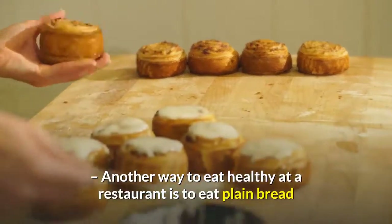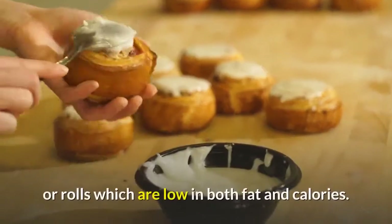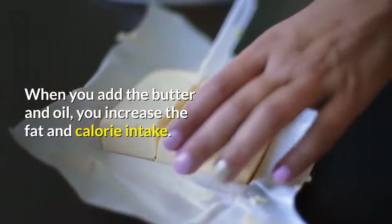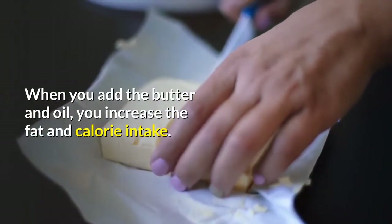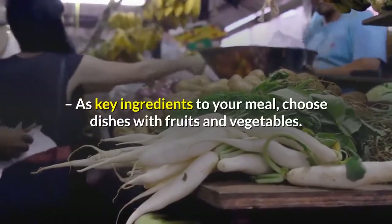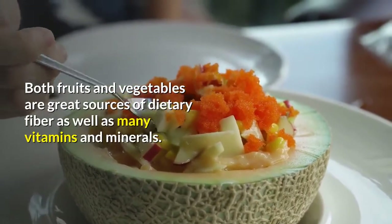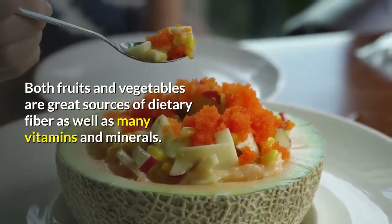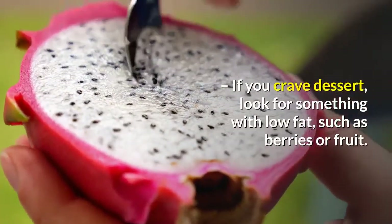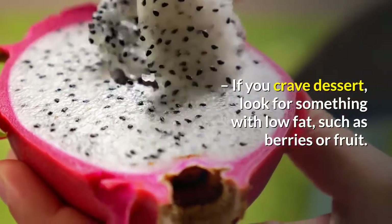Another way to eat healthy at a restaurant is to eat plain bread or rolls, which are low in both fat and calories. When you add the butter and oil, you increase the fat and calorie intake. As key ingredients to your meal, choose dishes with fruits and vegetables. Both fruits and vegetables are great sources of dietary fiber as well as many vitamins and minerals. If you crave dessert, look for something with low fat, such as berries or fruit.